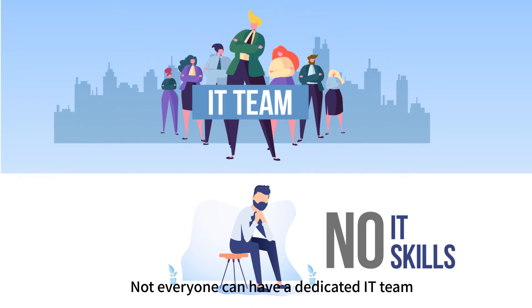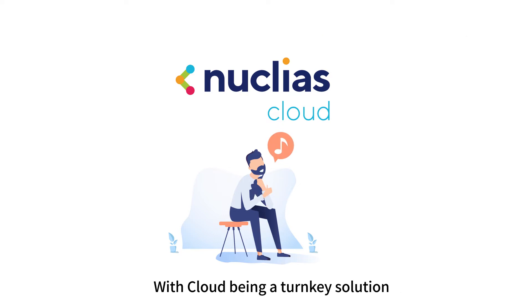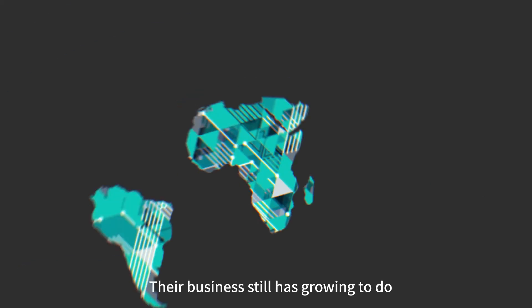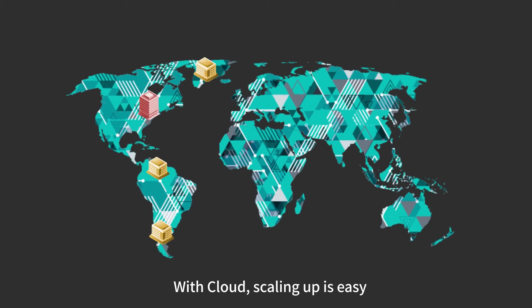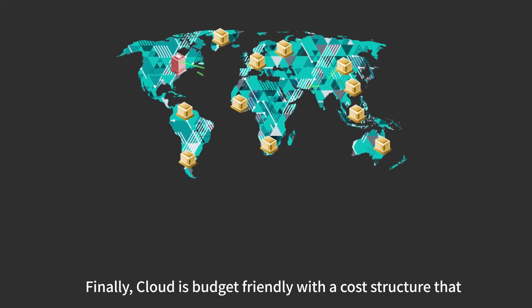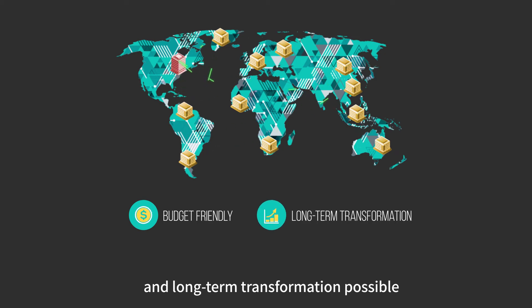Not everyone can have a dedicated IT team. But with Cloud, no special IT skills are required. With Cloud being a turnkey solution, you can flip the switch and be ready to go. Their business still has growing to do — with Cloud, scaling up is easy because they can expand as and when necessary. Finally, Cloud is budget-friendly with a cost structure that makes first steps feasible and long-term transformation possible.